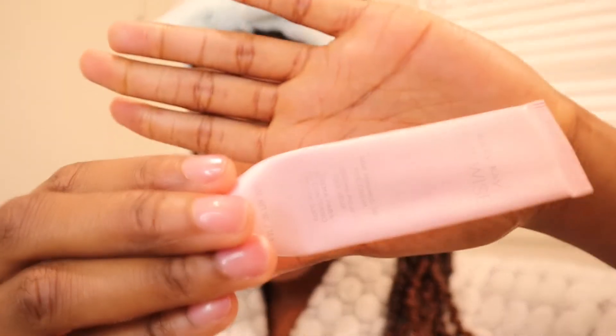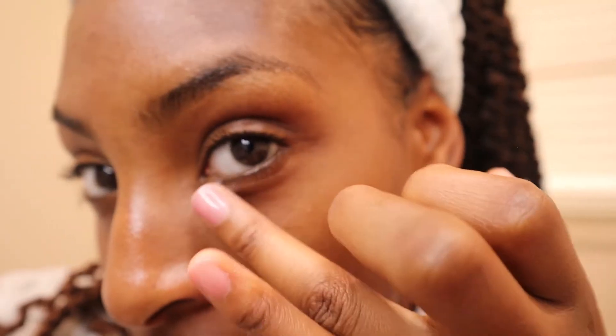Next, I'm going to use the eye cream. I take just a drop and put it on my ring fingers. Underneath your eyes is very delicate skin, and if you spend a lot of time rubbing it or being too aggressive, it can actually cause wrinkling earlier. So you want to just lightly get enough product on each finger and dab it into your skin.